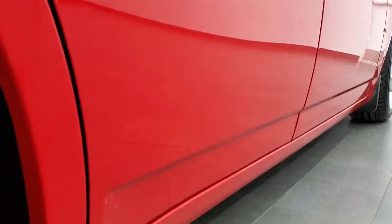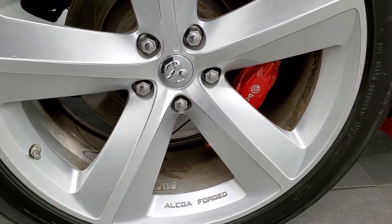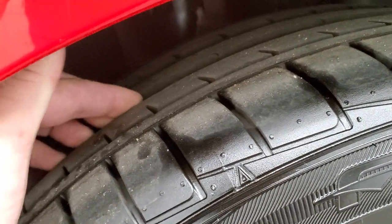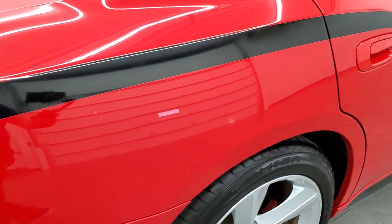Very nice down that side, no dents or dings. There's the back rim, no major scuffs or scrapes on there. It does have the Brembo brakes in back here too. And these back tires I'm going to say probably have about half the tread left on them, which would make sense since this is a rear-wheel drive car.